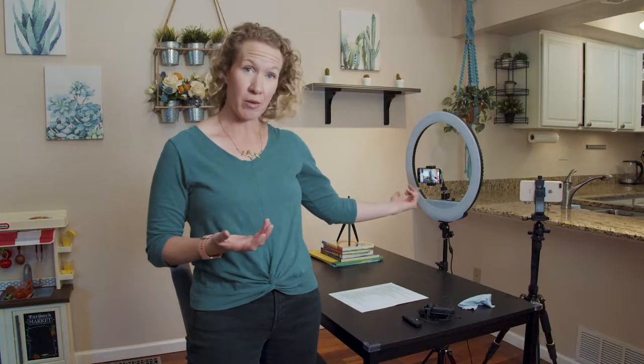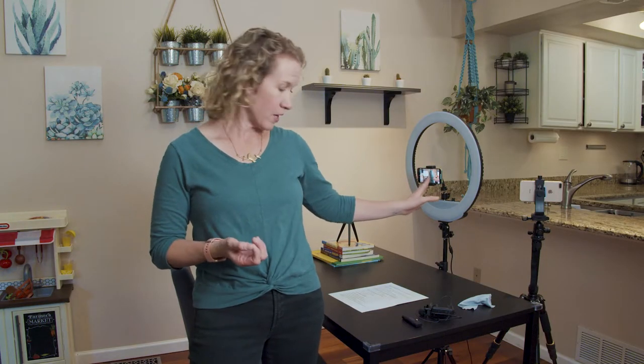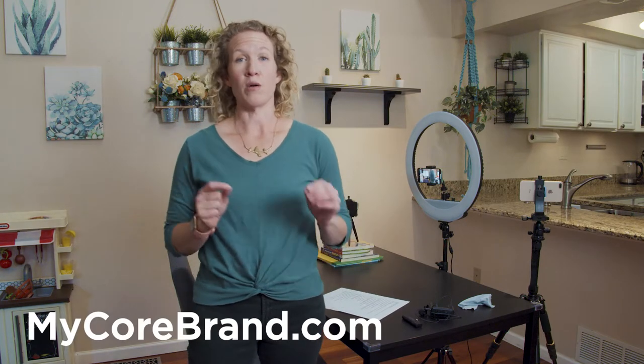Hey, welcome to this behind the scenes video. Today I'm going to be shooting a talking head video, which is just me talking directly to the camera. The phone is going to be my camera, and what I'm making is some video for my core brand.